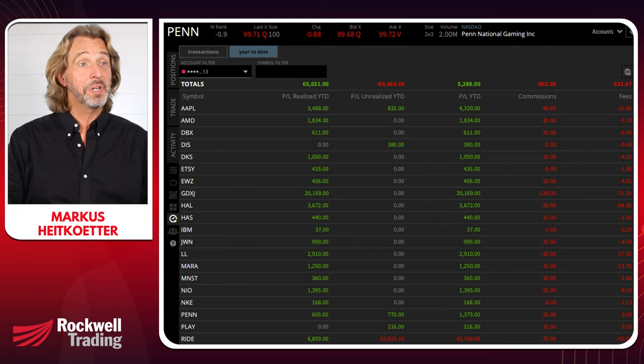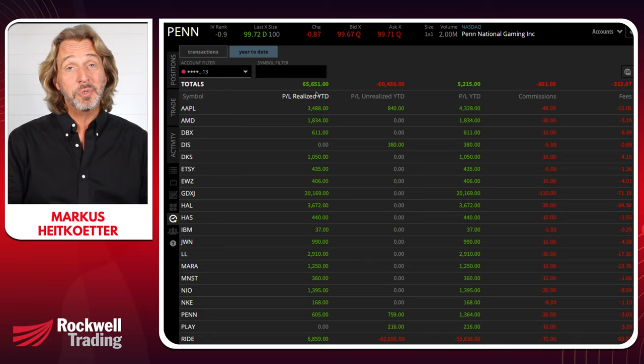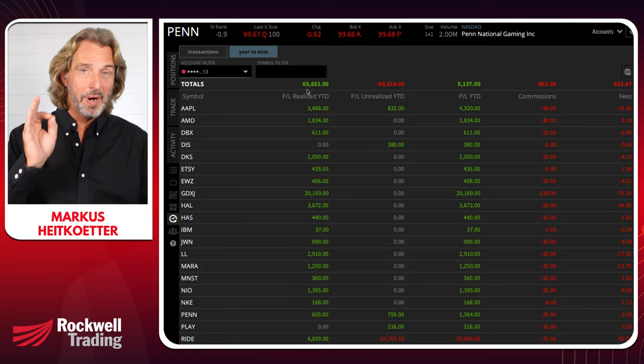Let's jump in right away. I'm going to show you my live account — this is an account that I've been trading here live on YouTube together with you. Thus far I've realized more than $65,000. I put $250,000 in cash into this, so since it is a margin account, I got $500,000 in buying power. Overall, thus far, a solid result.